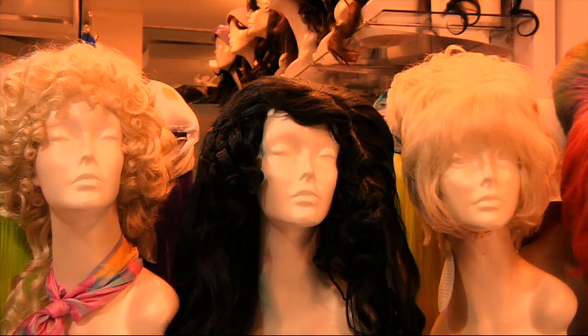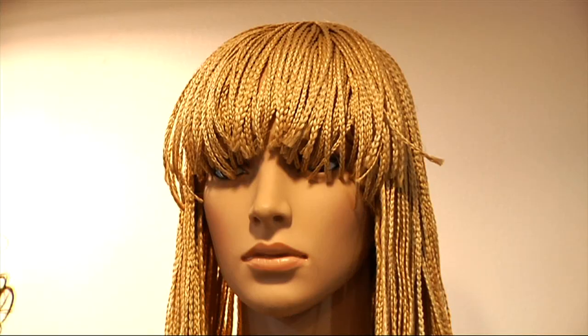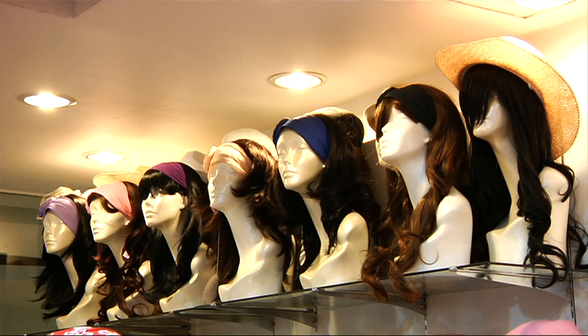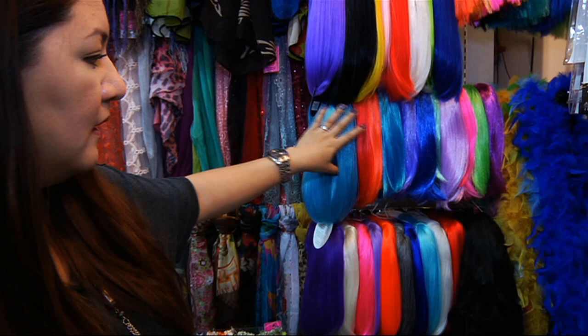Welcome to our shop! Linel wigs are available in different varieties. We have synthetic and human hair. In synthetic, we also have different kinds. If your budget is a bit limited and you'll only be wearing the hair occasionally, we have Class B Linel synthetic wigs. We have almost 20 colors for that.